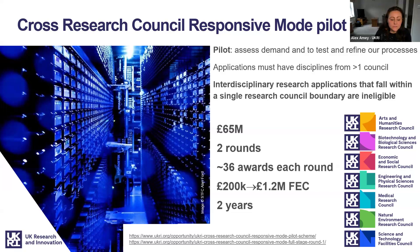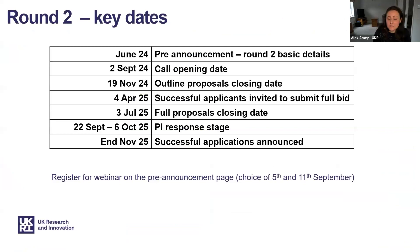Full details of both the outline and the full stage for round one are still on the UKRI funding finder. We are just completing round one, and this presentation is part of the pre-announcement for round two. It is a two-stage process: the outline stage for round two will run from September 2024 to April 2025, and the full stage will run from April to November 2025. Webinars are available on the 5th and 11th of September, and you can register via the pre-announcement page on the UKRI funding finder.